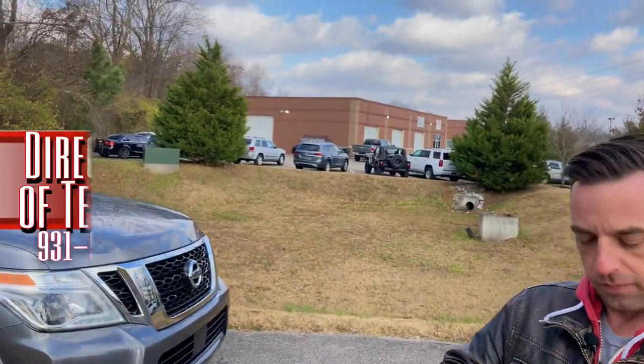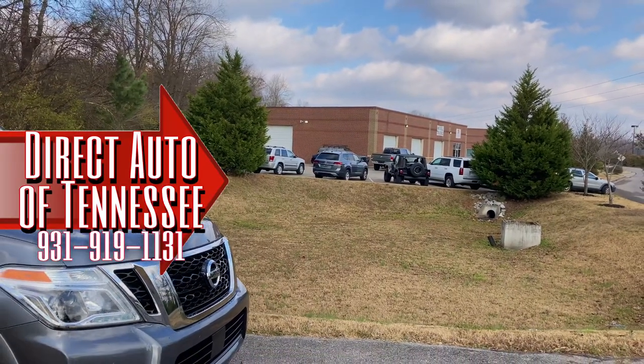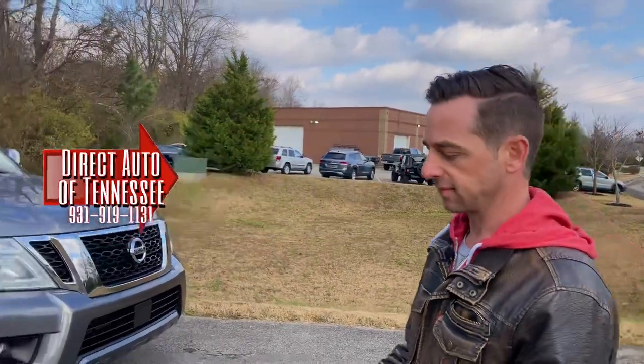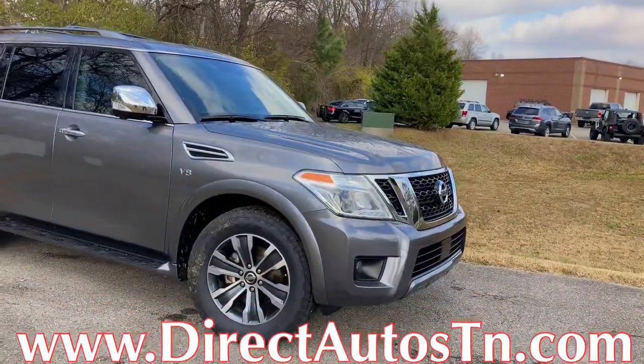All right, folks, we are back at Direct Auto — that's them over there, you can see their building. We are pointing to it with some cool little graphics that we made, in that general area there. So what do we got? We are here with this big huge Nissan product.